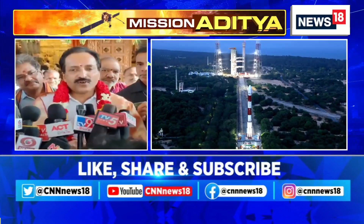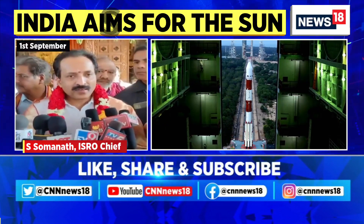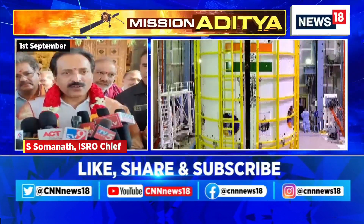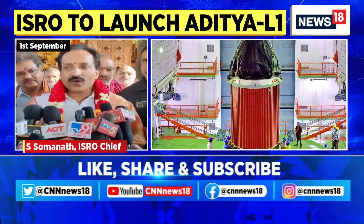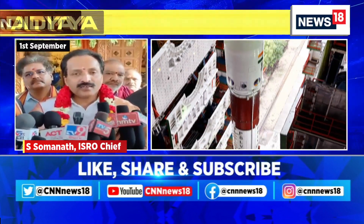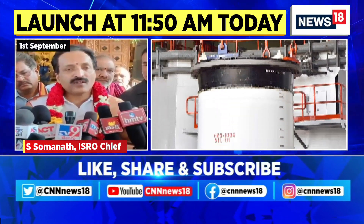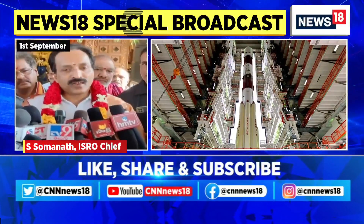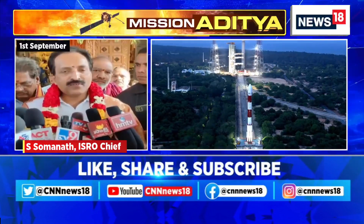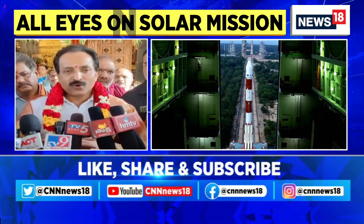Today the countdown for PSLV C57 Aditya L1 mission is starting and tomorrow at around 11:50 we will have the launch. It will take almost an hour for the satellite to reach the required location and inject into orbit. The Aditya L1 satellite is for studying our Sun, and it will take another 125 days to travel from Earth to reach the L1 point where the satellite will observe the Sun. I came here to pray for the strength for making this launch successful — it's a very important launch.